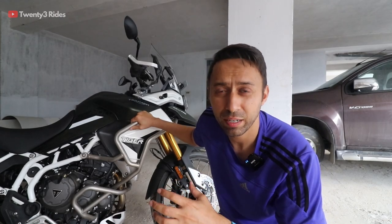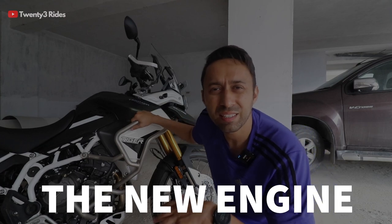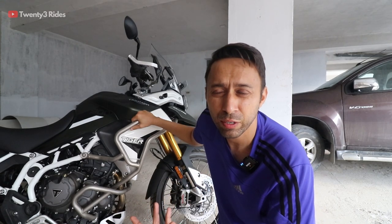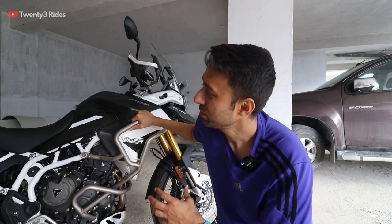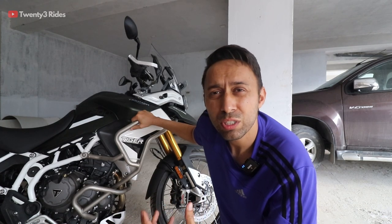So let us start with the first main difference. The first main difference, which you have already heard in multiple reviews, is the engine. This engine from Triumph is nothing like the 800. If you're coming from an 800 and then riding a 900, you will feel this is like a completely different bike. It now feels very similar to a Ducati Multistrada 950 or even the Ducati 1200/1260. Those motorcycles do not feel as smooth as an inline 4.